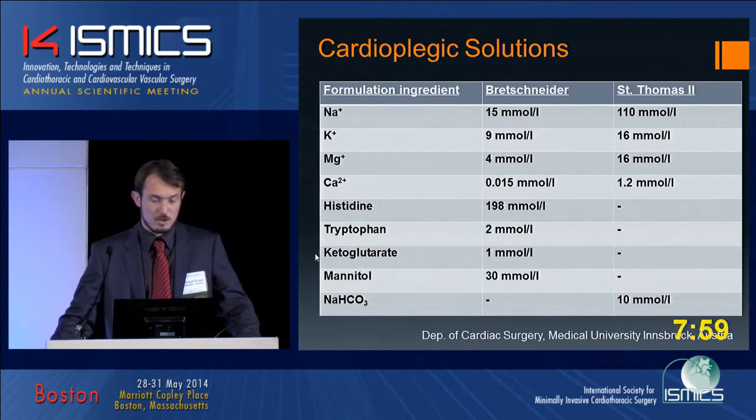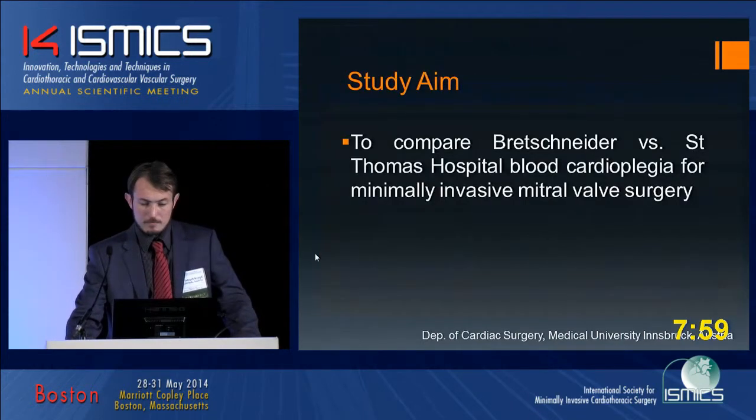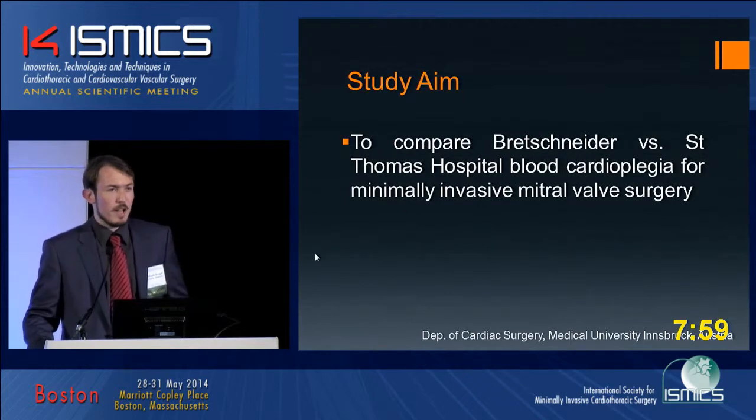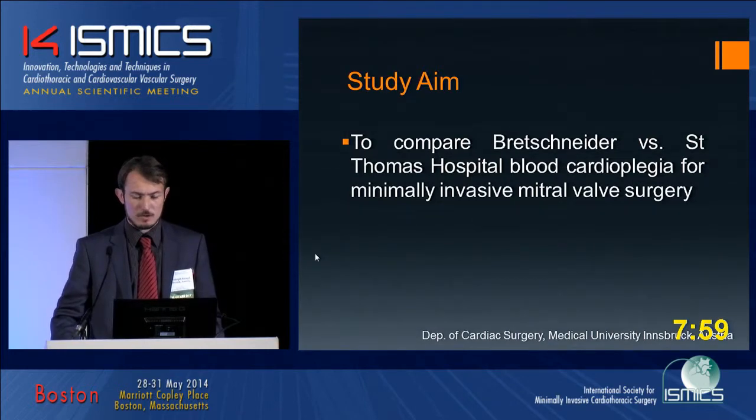The buffer in St. Thomas is sodium bicarbonate. The aim of our study was to compare both solutions in our minimally invasive mitral valve surgeries.